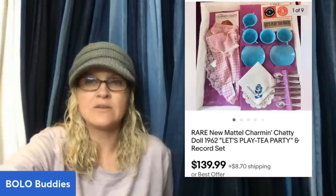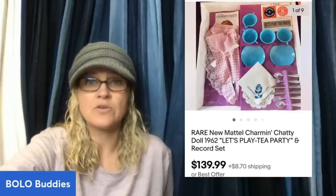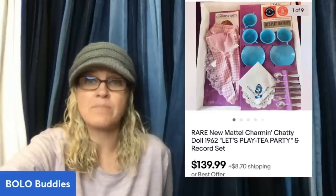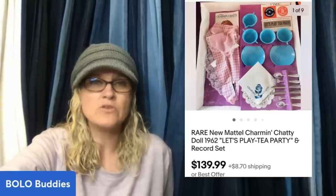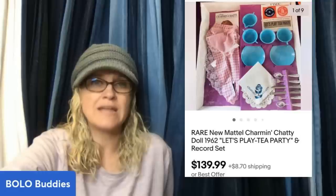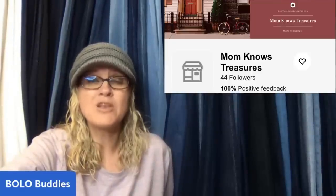Paid $50 on a YouTube auction from Pam, a little this and a little that. Sold within 12 hours. Only one other was listed for $149, so I listed for $139 and also used more photos including the graphics on the back of the box, which the other listing did not include. Sold for full asking price plus buyer paid shipping. It is a rare new Mattel Charmin Chatty Doll 1962, Let's Play Tea Party and record set — $139.99. That comes from Bolo Buddies member Mom Knows Treasures.